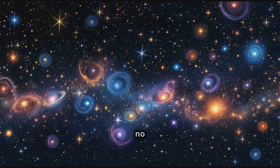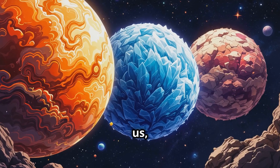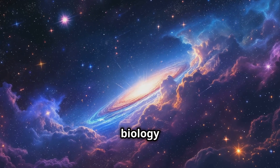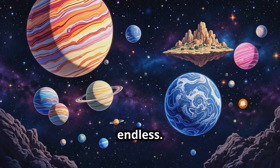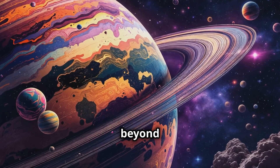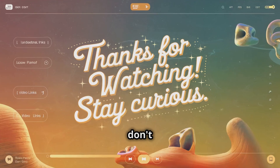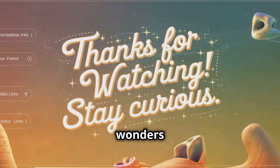Ultimately, the truth is we have no idea what actual aliens might look like. They could be similar to us, or they could be radically different. Our current understanding of biology and evolution gives us clues, but the universe is vast and the possibilities are endless. So what do you think aliens might look like? Would they be friendly and familiar, or something completely beyond our imagination? Let us know your thoughts in the comments below, and don't forget to like, share, and subscribe for more content on the wonders of the universe.